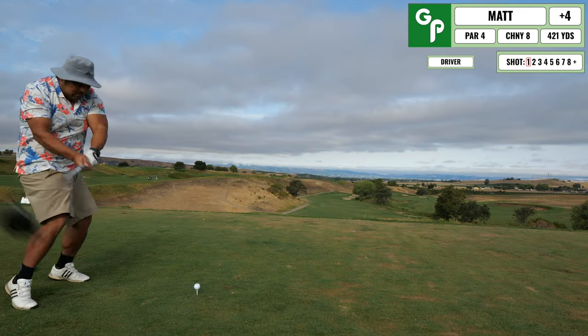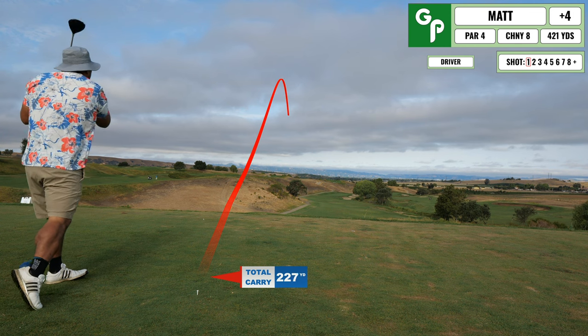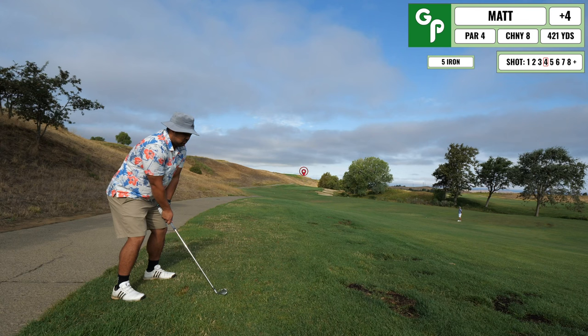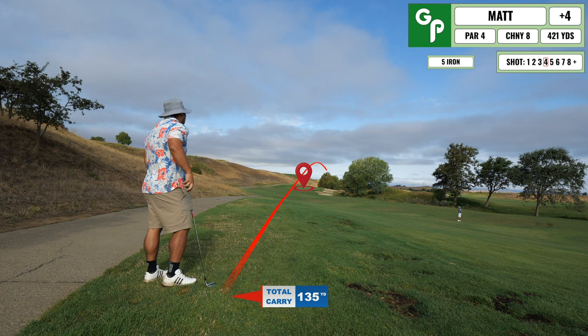Everything so far has been going pretty smoothly in the round, but if you watch the channel, you know a blow-up is going to happen. This time I hit my ball up the left hand side into these hills and I lose the ball. So I take a drop in the fairway, take a two-stroke penalty, and compound the issues by hitting the next ball into the hazard.